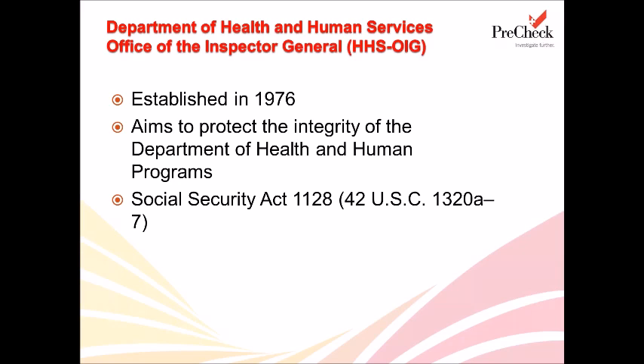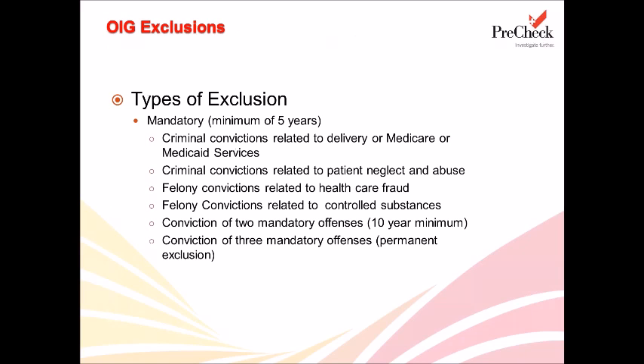The OIG has been given the authority to exclude individuals and entities based on certain criteria found in Section 1128 of the Social Security Act. They compile a list of these exclusions and make it available to the public through the List of Excluded Individuals and Entities. OIG exclusions are categorized in two types: mandatory and permissive. Mandatory exclusions carry a minimum of a five-year exclusion, and there are four main reasons for a mandatory exclusion.